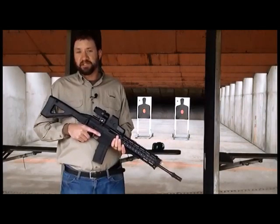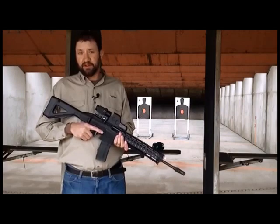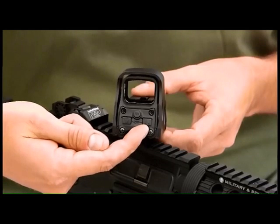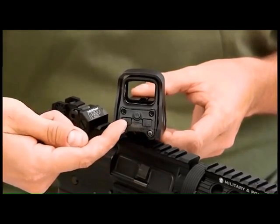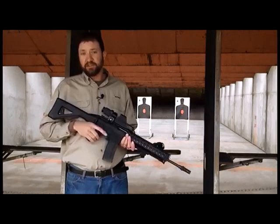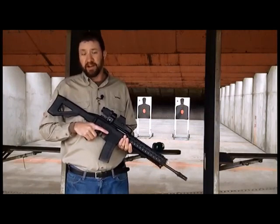The holographic weapon sight is a smarter system than any other red dot offering. First, it offers an auto shutoff feature. When powering the sight on, if you use the up or right button, the sight is programmed to turn off eight hours after the last button is pushed. If it's turned on with the left button, which is the down arrow, it's programmed to turn off four hours after the last button is pushed.